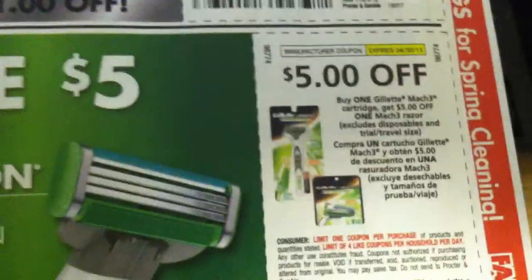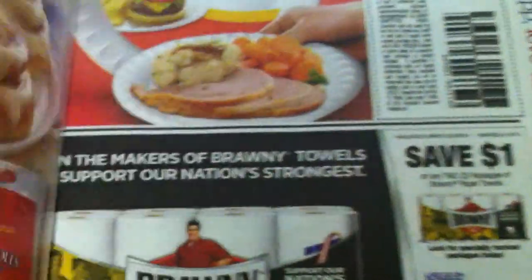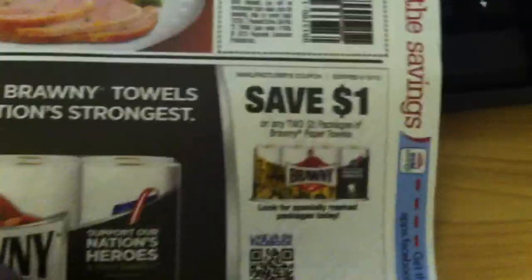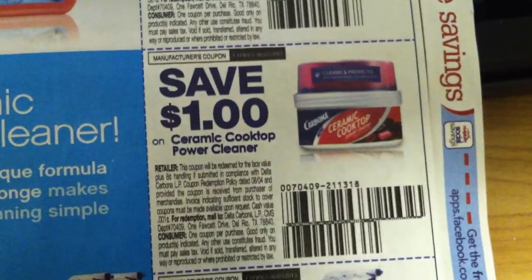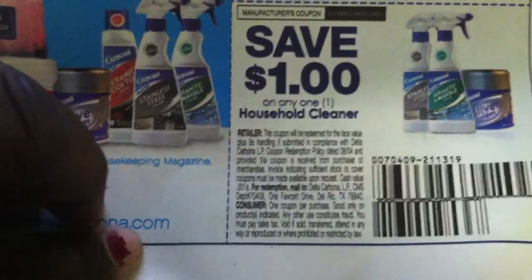Save $1 on any one Gillette male disposable, $1 off any one Gillette female disposable. Save $5 when you buy a Gillette Mach 3 cartridge — you will get $5 off the Gillette Mach 3 razor. There's a Family Dollar advertisement — 55 cents off the purchase of any package of rose breads or rolls. Save $1 on any two packages of Hefty foam plates or bowls, $1 on any two packages of Brawny paper towels. $1 on the purchase of any Carbona 2-in-1 carpet cleaner or 2-in-1 steam carpet cleaner, and $1 on any ceramic cooktop power cleaner, also by Carbona. Save $1 on any one household cleaner — those are all that brand, I'm not sure if I'm pronouncing it right.